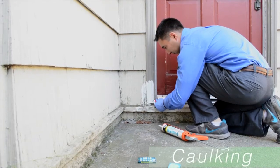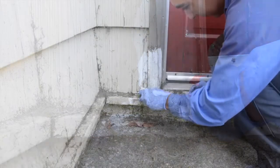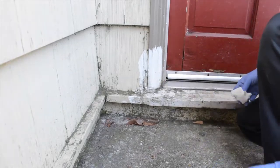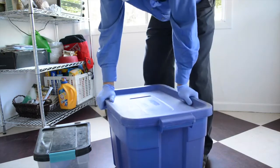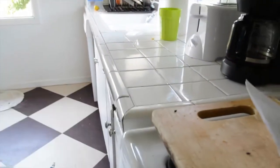To keep ants out of buildings, use caulk to seal cracks and crevices around foundations and other sites that provide entry from outside. Store attractive food items such as sugar, syrup, honey, and pet food in closed containers. Keep all surfaces clean of food debris and possible pheromone trails.